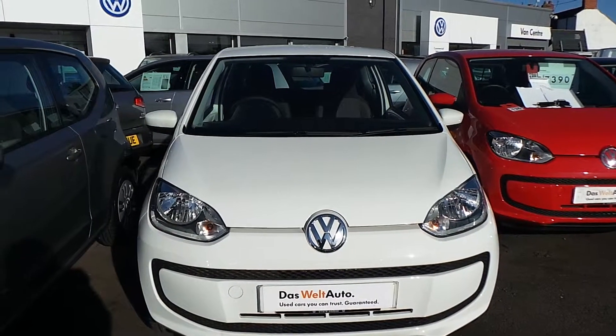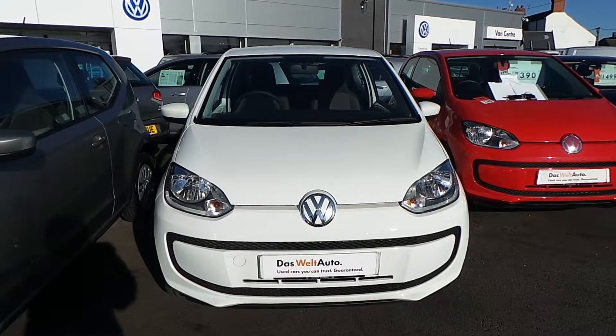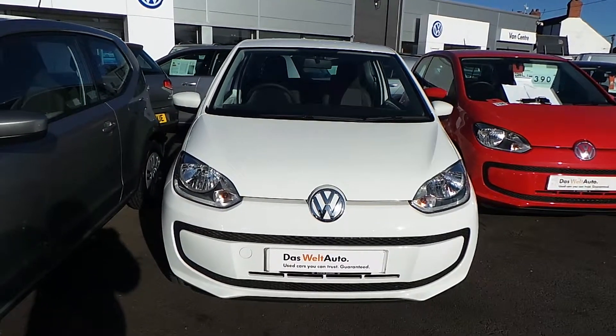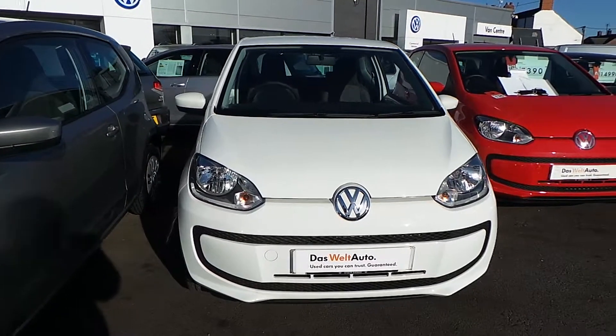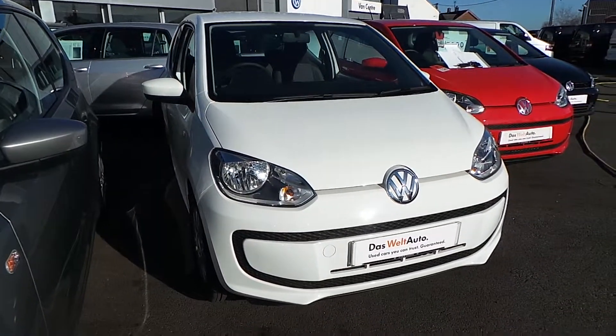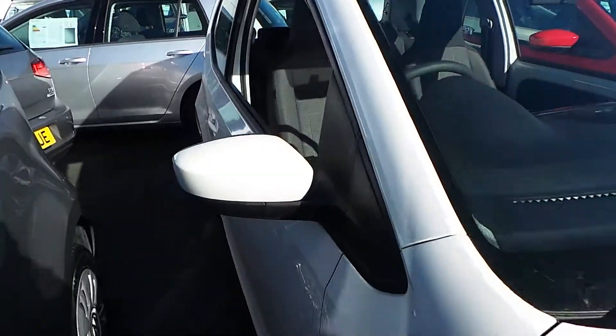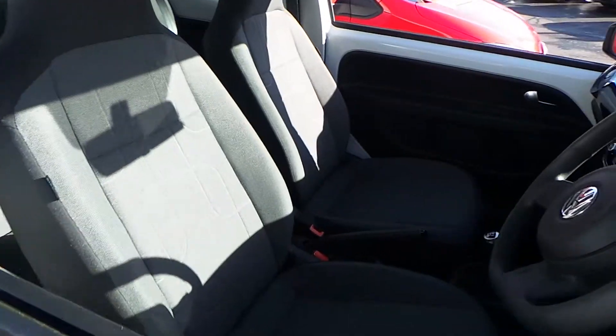Hi, I'm Phil. Let me show you around our Volkswagen Move-Up 1.0L 60PS Blue Motion Technology car that we have on sale here at Wrexham Volkswagen. This car is one previous owner and is a pre-registered vehicle with delivery mileage on and is like new. It is on a 65 plate, finished in a pure white paint.